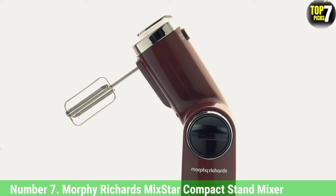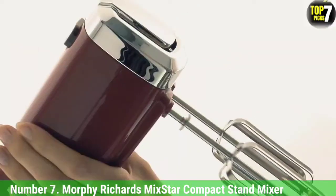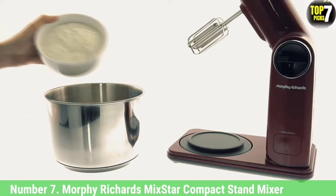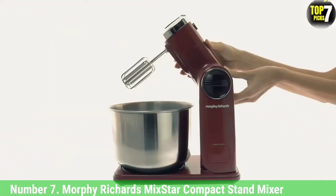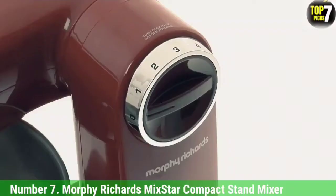It's simply a case of loading your chosen attachment, donning its lid, and watching it work. This is a great one to use with kids. If you'd like a stand mixer but don't have much space, the Morphe Richards Mix Star is a smart, compact alternative to traditional stand mixers, offering mixing, kneading, and whisking functions without the large footprint.